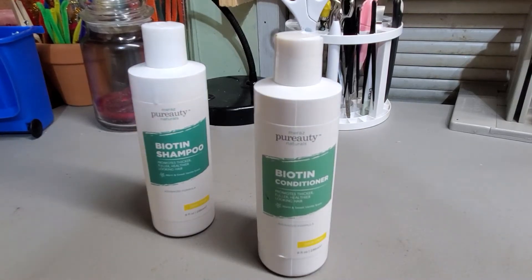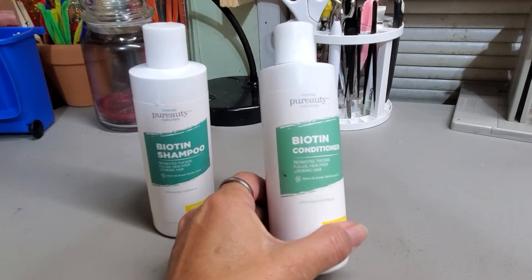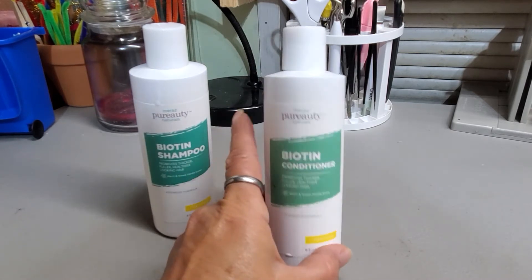Hey y'all, I've been using this new shampoo and conditioner — it's a biotin shampoo and conditioner, and this video is about the conditioner. This is from Purity Naturals.